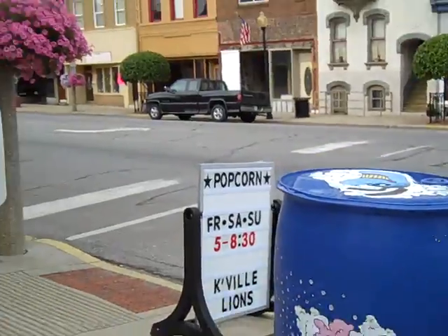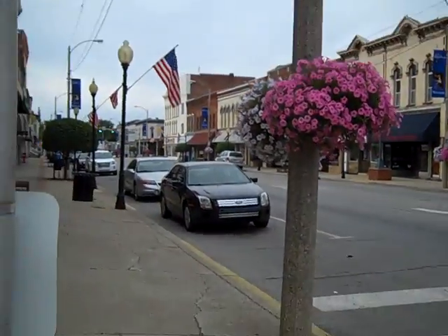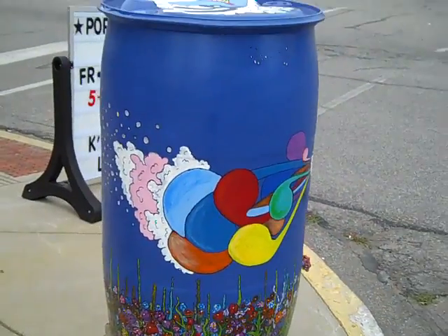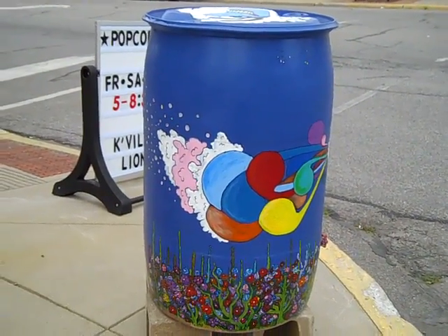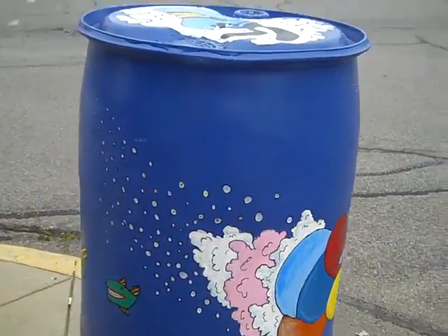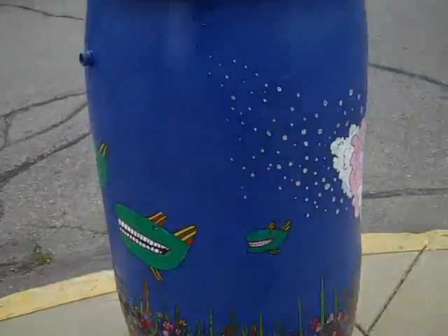Hi, this is Kindleville, Indiana, and this is the second year that artists have painted different motifs on things. Last year was a windmill, this year is rain barrels. So we'll take a quick peek at all of them.